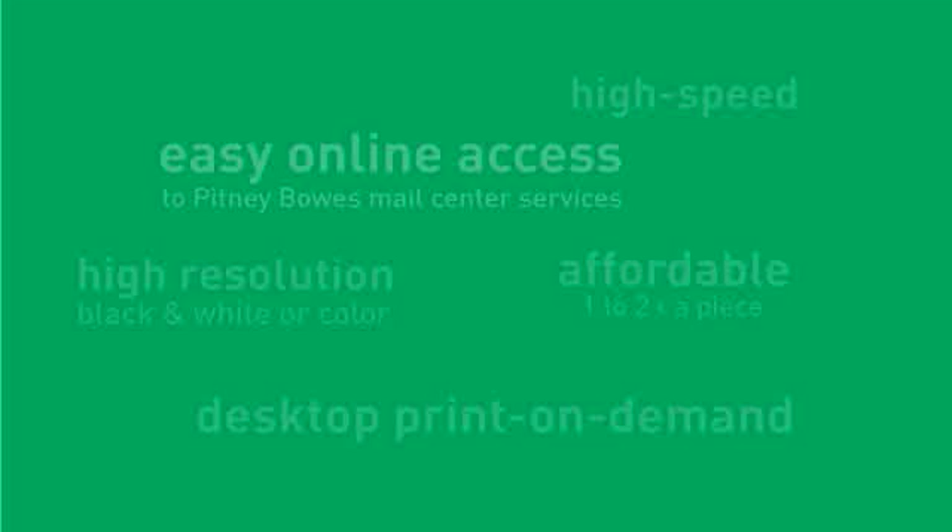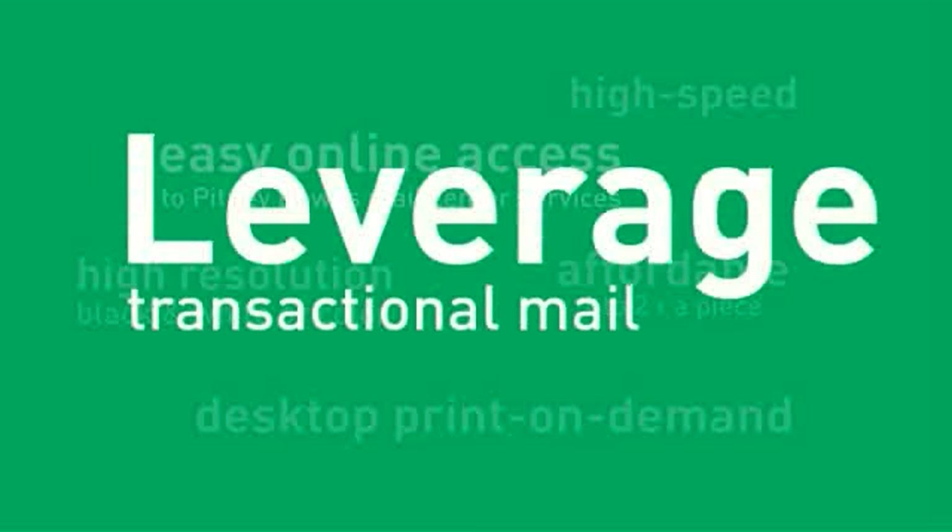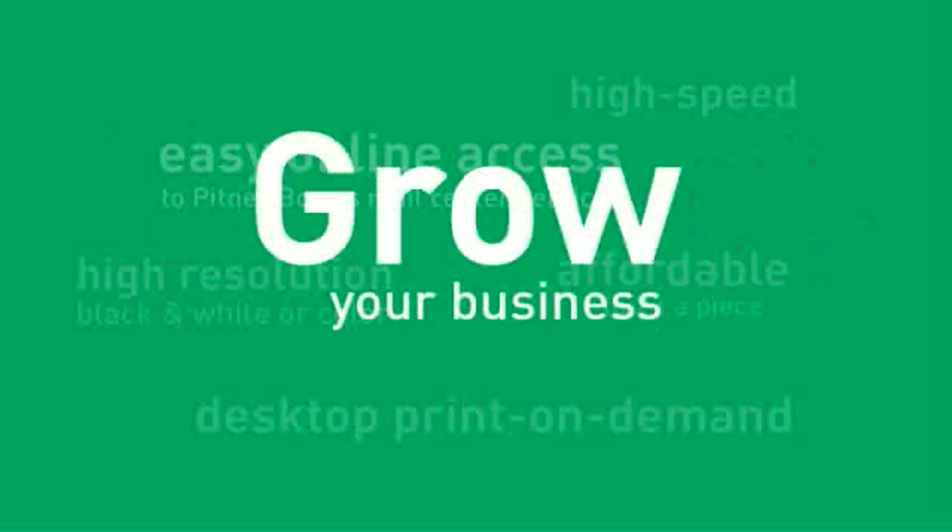It's easy to use with an intuitive touch-screen. Because it's on demand, it reduces warehouse space, paper waste, and recycling. And last but not least, Connect Plus provides connectivity to a full range of Pitney Bowes applications that lower costs and boost mail center productivity. An industry-first, Connect Plus helps leverage transactional mail like never before. It connects your customers to their customers and helps them grow their business.